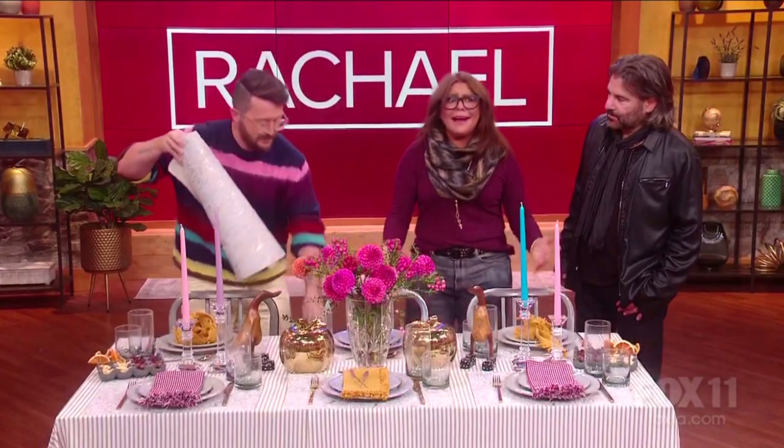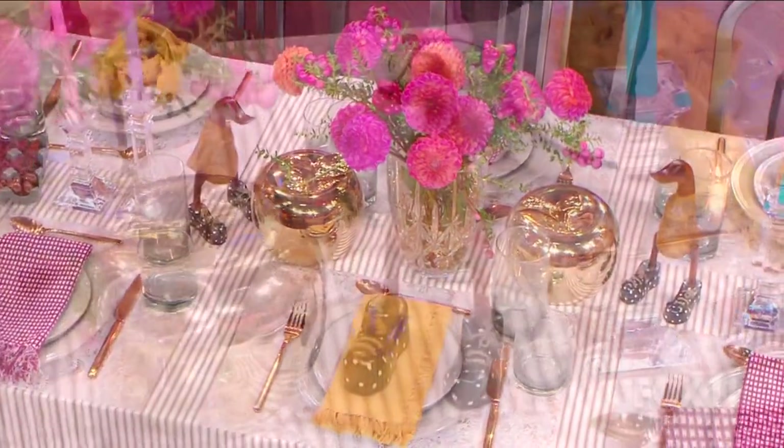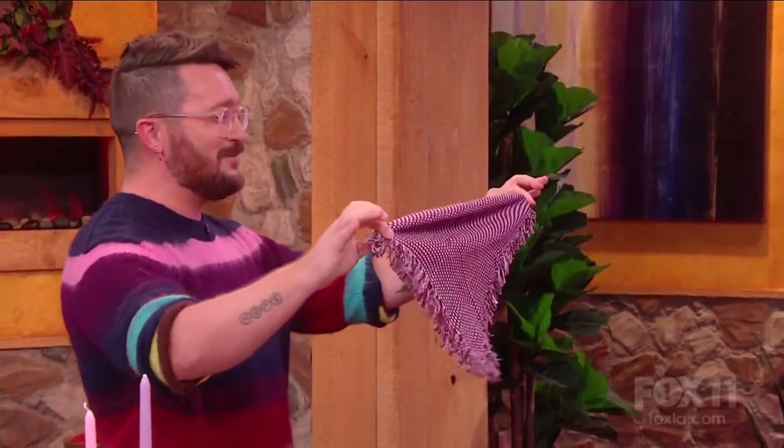Today on Rachel Ricks — oh my God, he made holiday placemats! What's the key to a whimsical holiday table? I love them so much. You gotta know when to fold them.